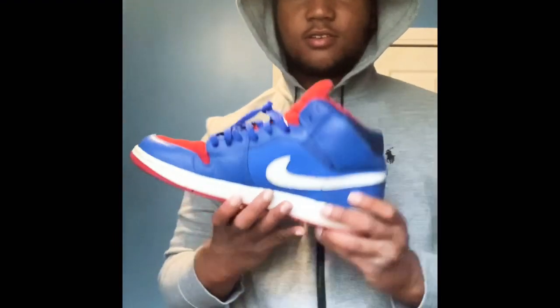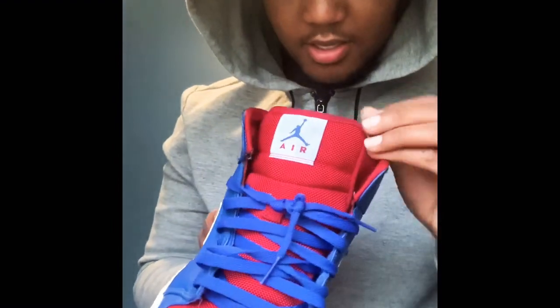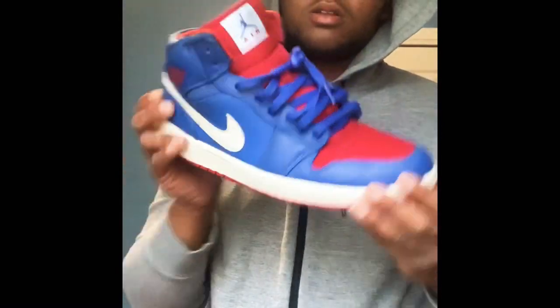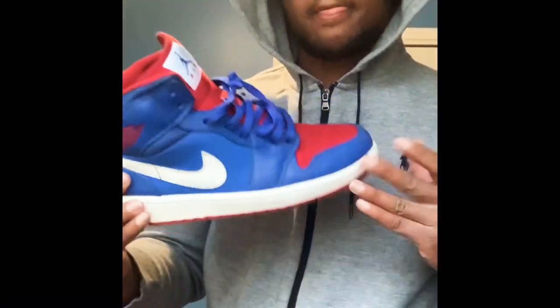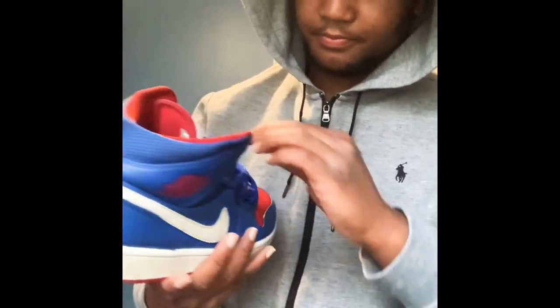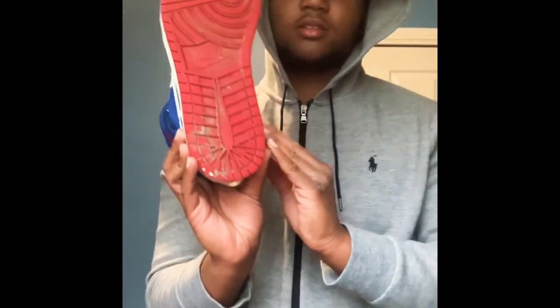My only pair of Ones — though I don't even count these as Ones because they're not OG high tops, they're mids. My dad gave me these. I don't even know what these are called. They're size 12. I laced them the way I like my Ones — and yeah, the red sole for sure.